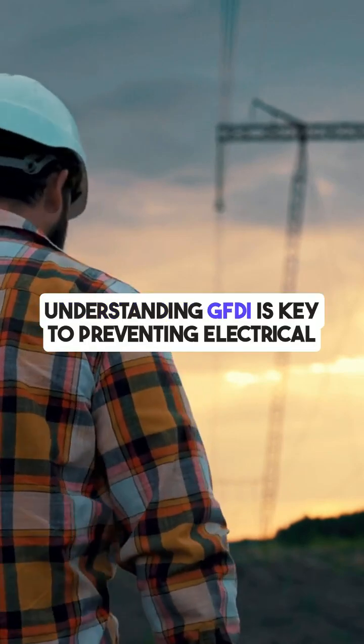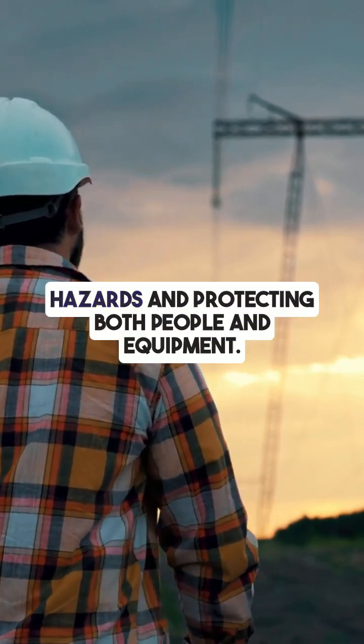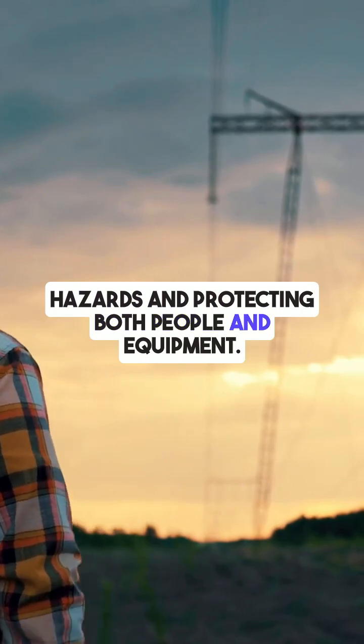Understanding GFDI is key to preventing electrical hazards and protecting both people and equipment.